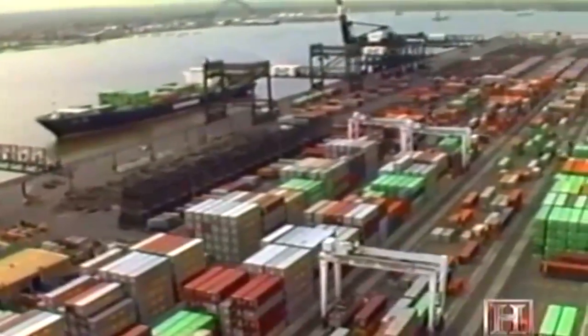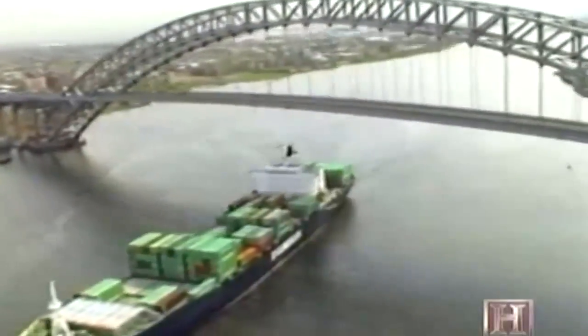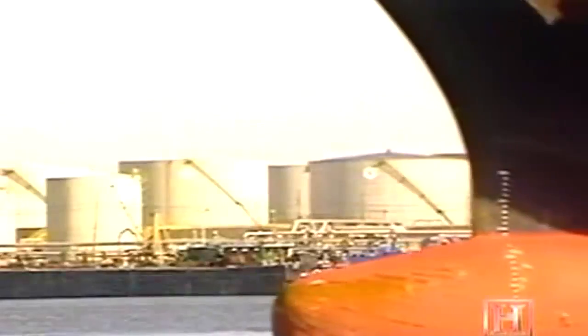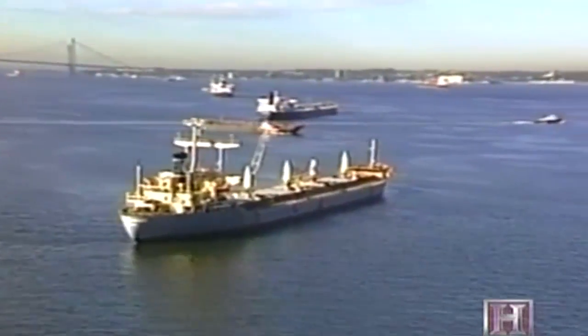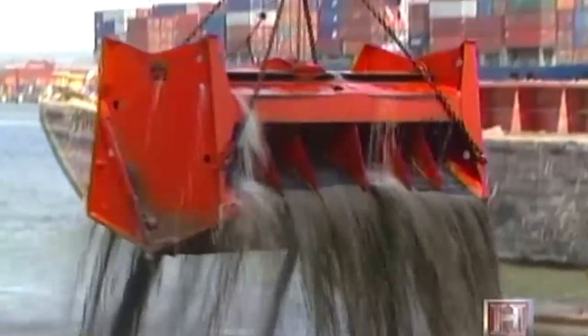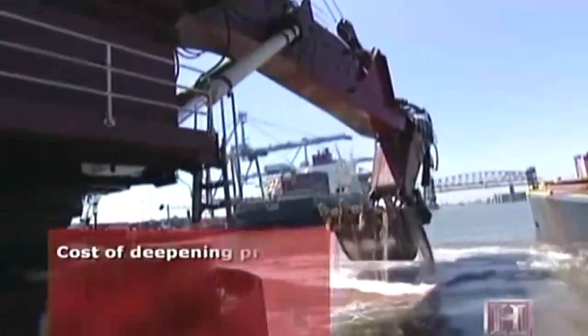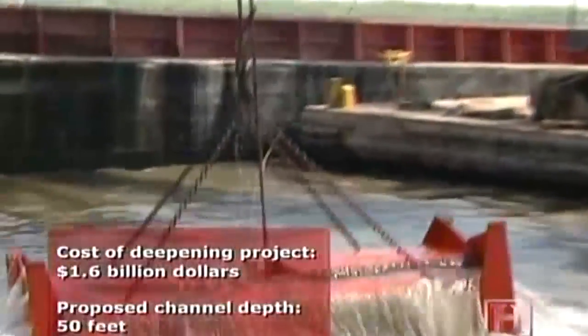This channel right now is at 45 feet deep. Based on the tremendous import business that the United States does, it's a lot less expensive for the products to come via larger container ships. Larger container ships means deeper draft. In May 2005, the ports of New York and New Jersey began a joint 10-year, $1.6 billion project to deepen the main shipping channels into the harbor to 50 feet.